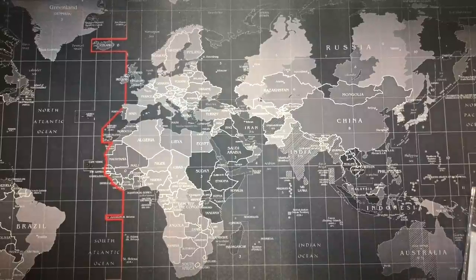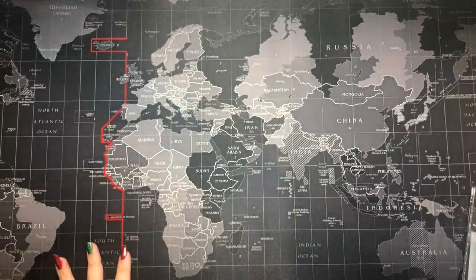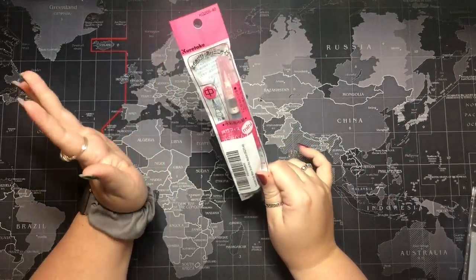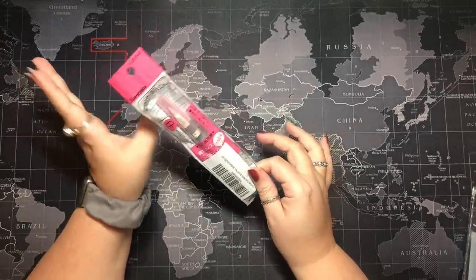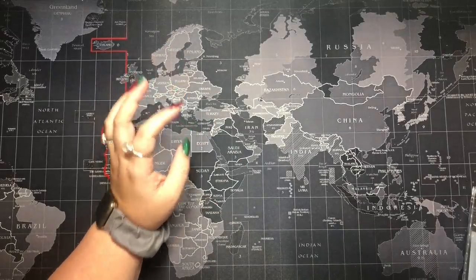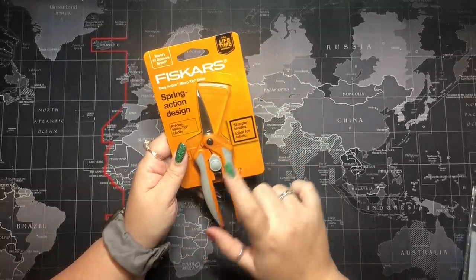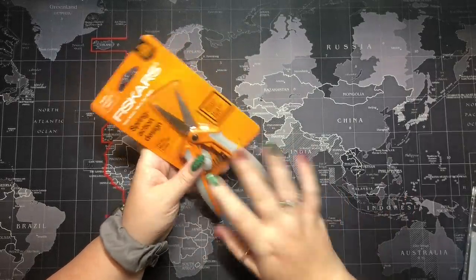I'm going to do supplies first because they're the most awkward to hold. In my stocking, Sam got me a new Kuretake brush which I'm excited for because my current brush is a little bit trashed. I'll probably still use the old one for glitter since it's already trashed, but I'm excited to have a new one. Those are my favorite water brushes. Then my aunt got me these scissors — these are my favorite scissors, this is now my third pair.